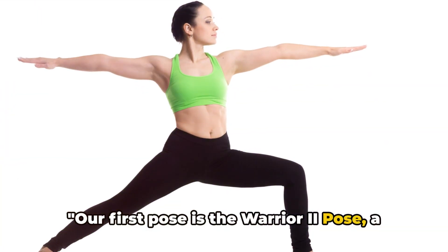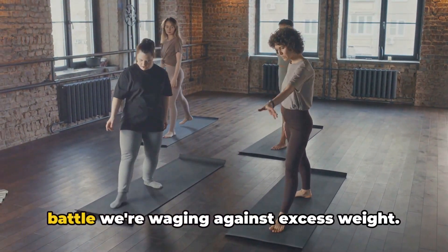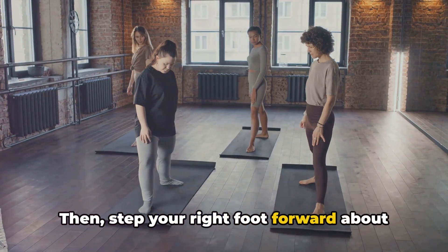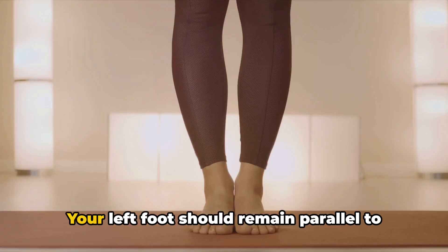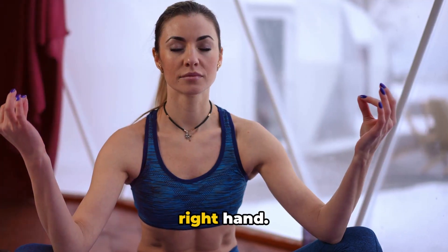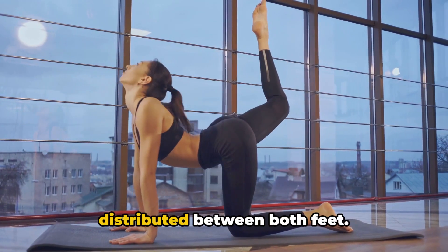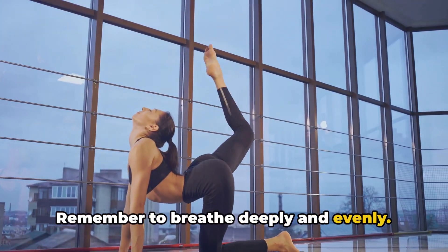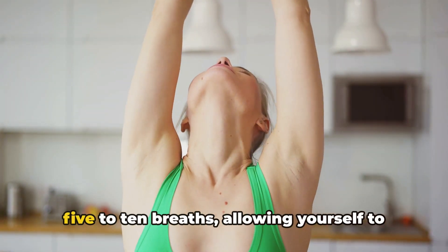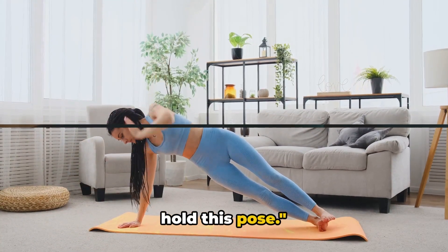Our first pose is the Warrior 2 pose, a great way to strengthen your arms and legs. This pose gets its name from the stance of a warrior ready for battle, and it's a battle we're waging against excess weight. To begin, stand tall with your feet hip-width apart. Then step your right foot forward about 4-5 feet, turning the foot out to 90 degrees. Your left foot should remain parallel to the back edge of your mat. Raise your arms to shoulder height, parallel to the floor, and gaze over your right hand. As you exhale, bend your right knee until it's directly above your right ankle. Your body weight should be evenly distributed between both feet. Remember to breathe deeply and evenly — this isn't just about the physical movement but the flow of energy within your body. Hold this pose for about 5-10 breaths, allowing yourself to feel the burn in your muscles.